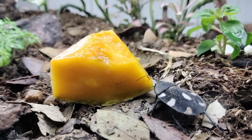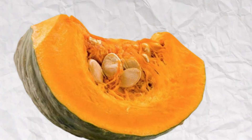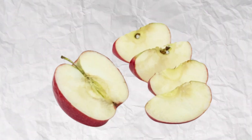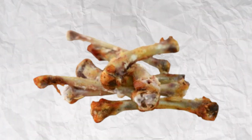Feeding: These roaches have got an appetite, and I've got their menu all sorted out. A balanced diet of dog food, an array of fruits and vegetables — think squash, lime, papaya, apples, the works — plus a dash of eggshells and chicken tendons and bones to round things up.